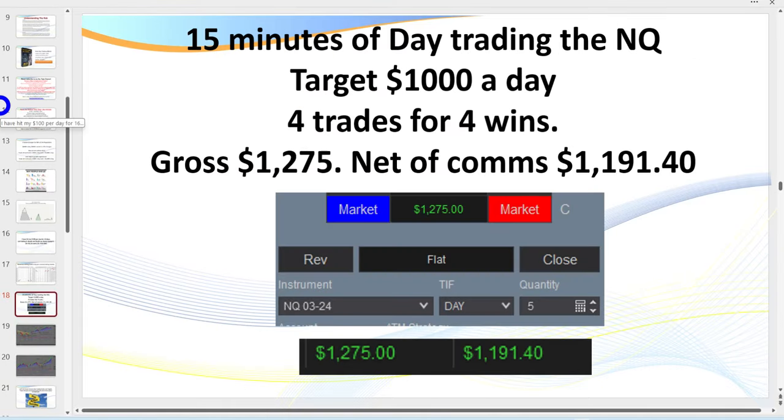My average target is $200 a day per contract. I like to get in, get out, get paid. I don't like to trail — I don't like to lift my stop-loss and trail the trade. Not saying there's anything wrong with that, but for me I like to get in, get out, get the cash register ringing. My target after commissions is $1,000 a day, as most of you are aware.